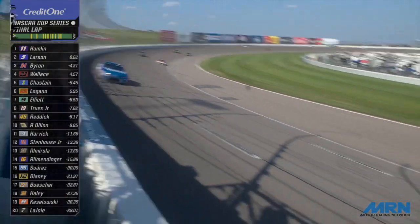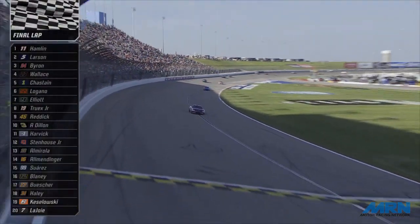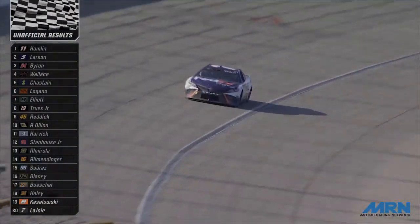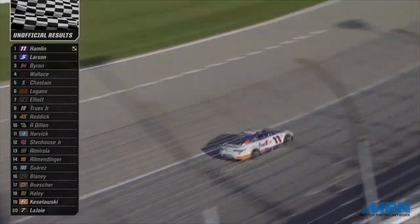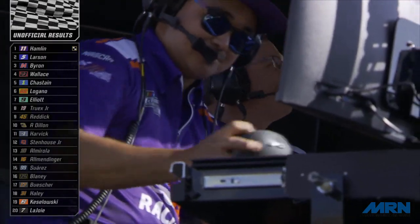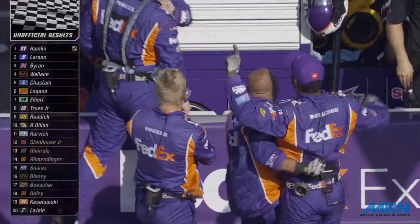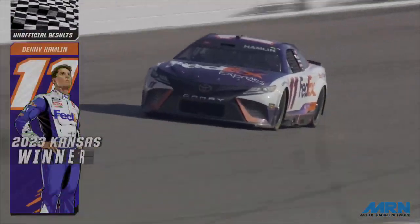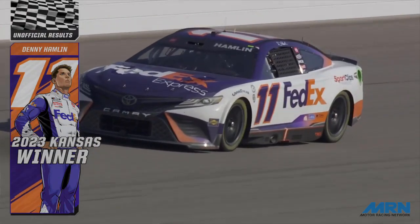Off turn number four, checkered flag in the air. Denny Hamlin will win the Advent Health 400 at Kansas Speedway with a battered race car after the wall. Kyle Larson will finish second. William Byron races across the line — Byron will get credit for third. Bubba Wallace will finish fourth, and Ross Chastain rounds out the top five. What a finish here to the Advent Health 400.